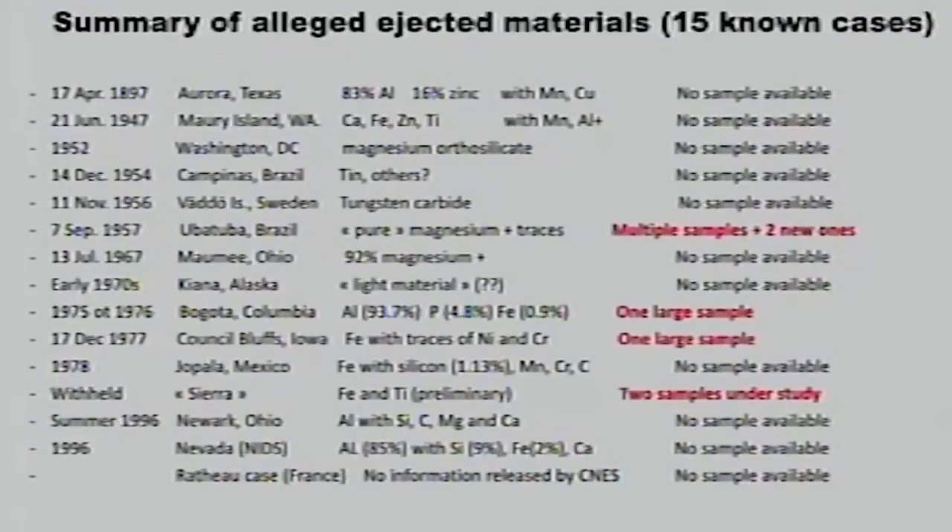And now we're getting to the point where we'll be close to being able to give them something. There was a case in December 1954 in Campinas, Brazil. The analysis showed 90% tin with other elements — obviously a second-hand report, and we need to redo that kind of analysis.